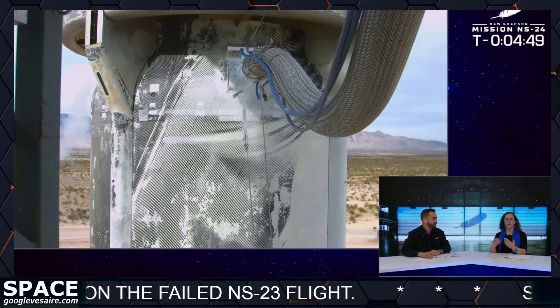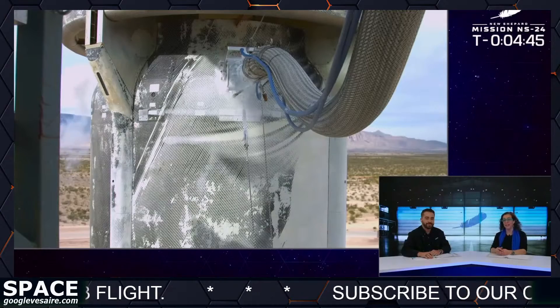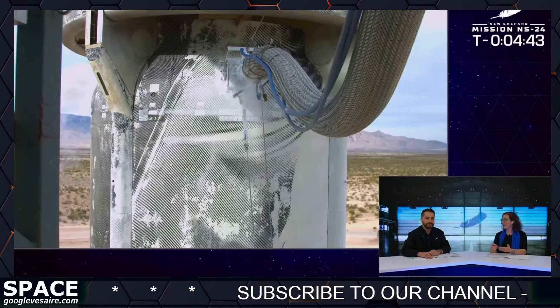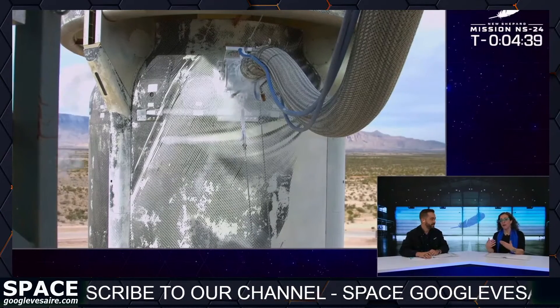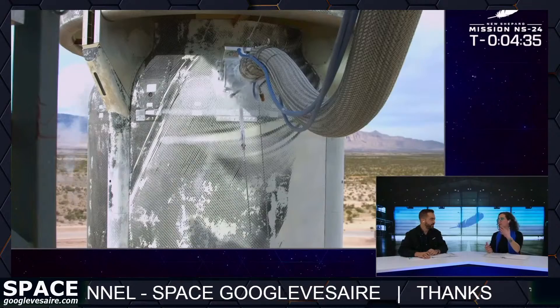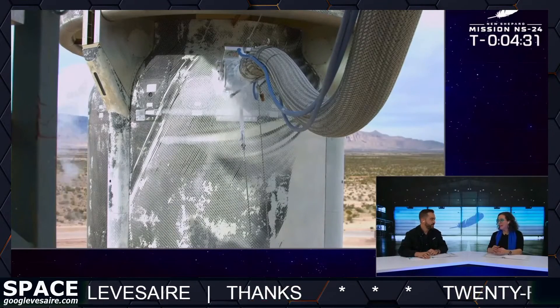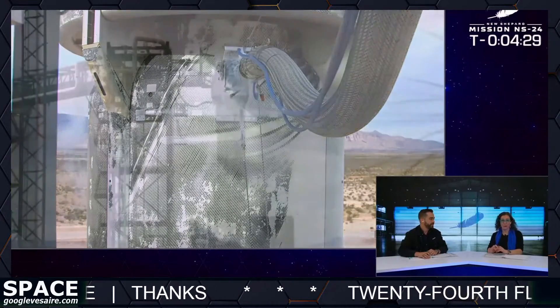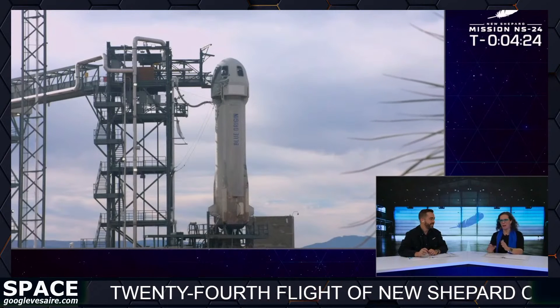Yeah, absolutely. I think one of the most important things that's been happening in this new era of modern rocketry is that we've learned how to launch, land, and repeat. We've been able to take these boosters and fly them over and over again. Traditional rockets, you would fly them once and throw them away, and that was both wasteful and not sustainable. It also turns out that it costs a whole lot more money when you're flying a rocket only once. Imagine flying an airplane and then having to throw it away.